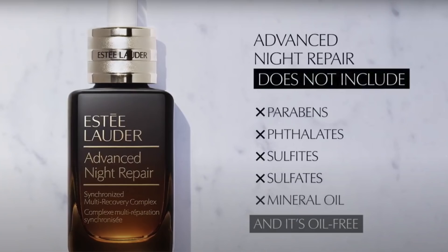This contains peptides, ferments, antioxidants, and hyaluronic acid. Ferments are really important in helping the skin microbiome, and peptides are basically proteins that help give anti-aging benefits to your skin. The Advanced Night Repair is also free from parabens, phthalates, sulfites, sulfates, and mineral oil.